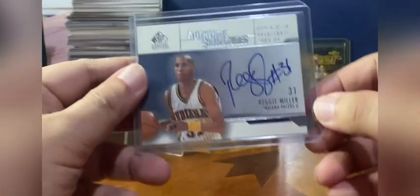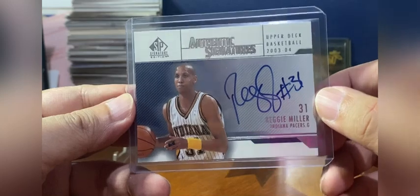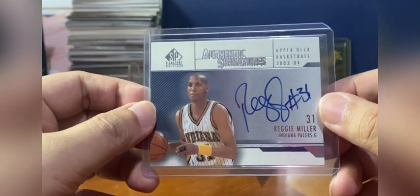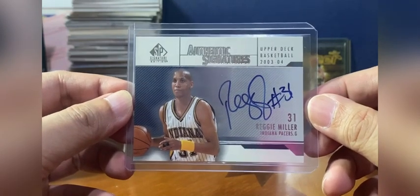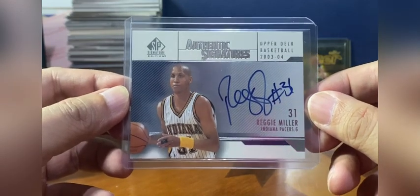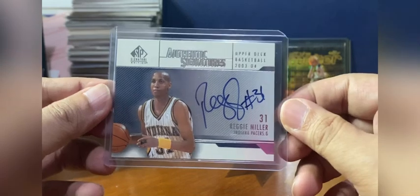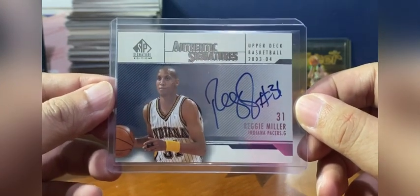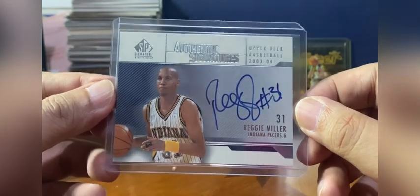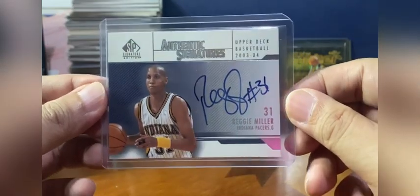Last but not least is my autograph of Reggie Miller that I bought for ₱2,000–₃,000, or about $40–$60, in 2005 or 2006 from Mang Bernie Aspiren — shout out to you, sir. It's been so long since we've known each other. This came from SP Signature Edition 2003-2004, the LeBron James sweepstakes year.